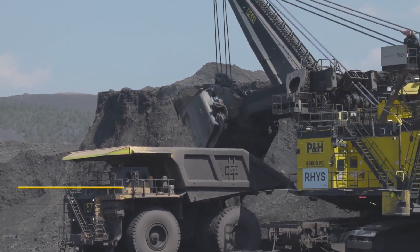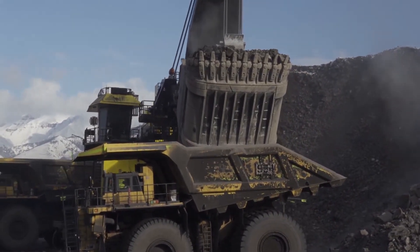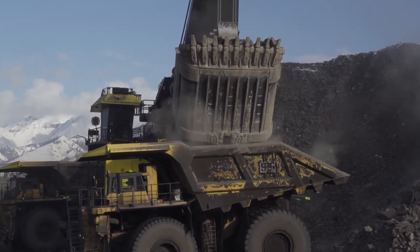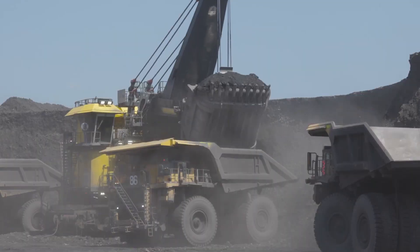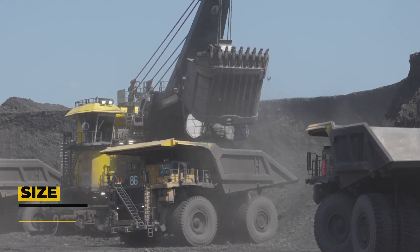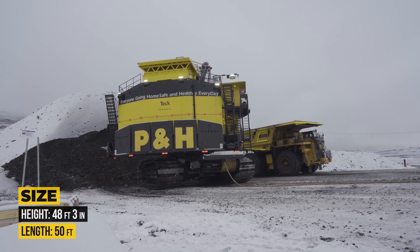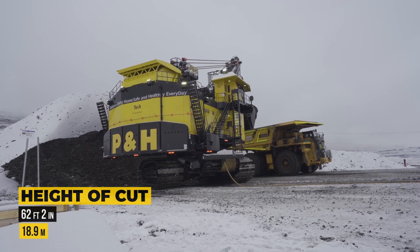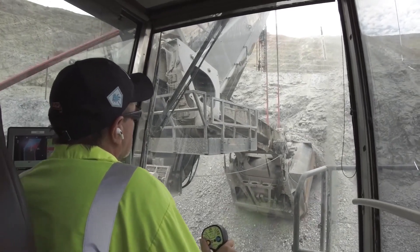This results in a 30% increase in efficiency, allowing a 363-ton truck to be filled up in just three passes instead of four. However, such advanced capabilities come at a steep price, with a brand new unit costing $40 million US dollars. Standing at an impressive height of 48 feet 3 inches, its upper structure length is 50 feet, and with a height of cut of 62 feet 2 inches, the P&H 4800 XPC is built to tackle the toughest mining jobs.